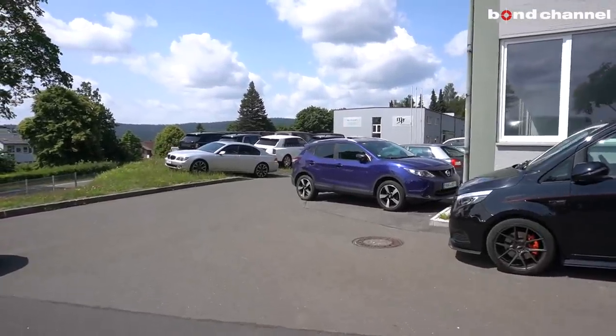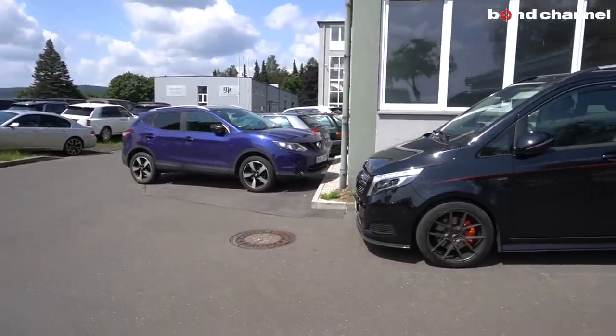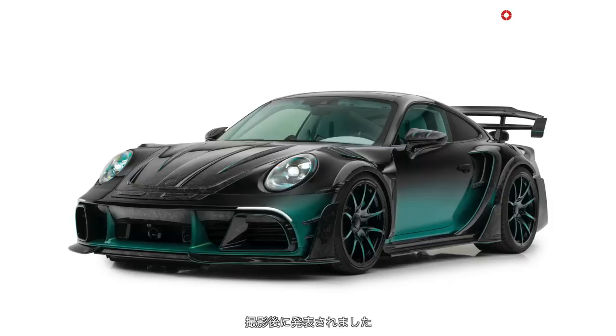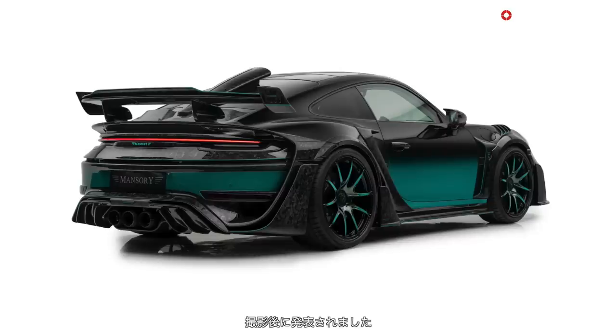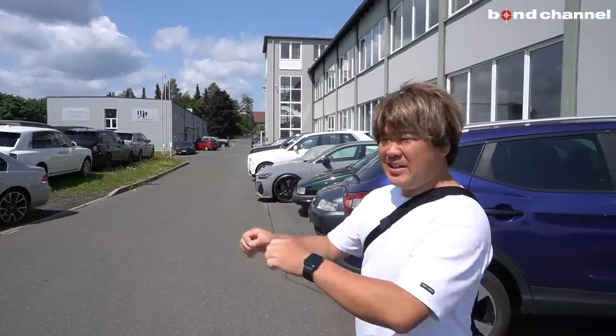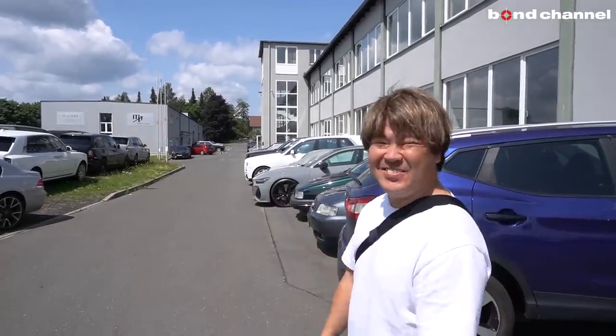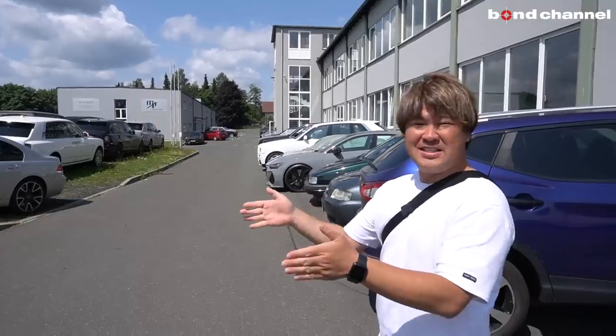向こうがコンセプトカーというか新型車を作っている工場なんですけれども、さすがにそれはまだどこにも出てないらしいので撮影不可ということです。口で説明するととんでもない車がいっぱい入っていて、テックアートのプライベートレベルのポルシェがあったり、ゲレンデのドアが違う方向に開く、観音開きのストレッチ仕様もありました。